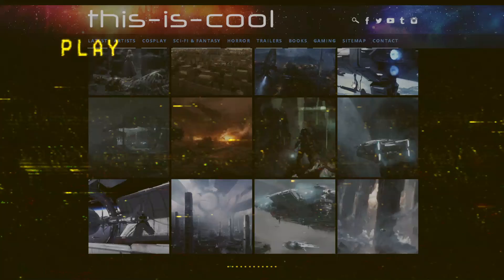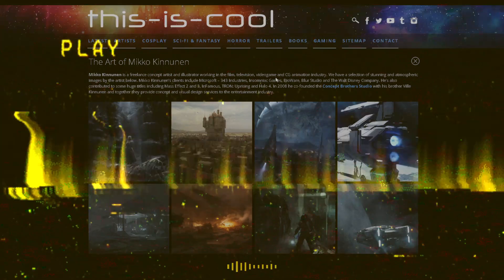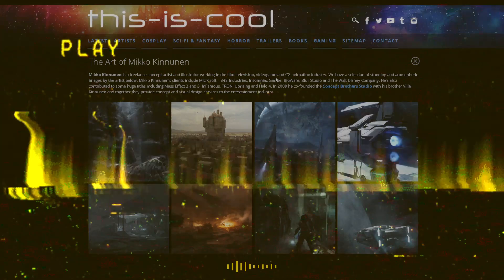That's it for this archive view of Mikko Kainunen. I will be linking all of the links in the description below — check out his work. Keep drawing, keep painting, keep learning, and stay free.